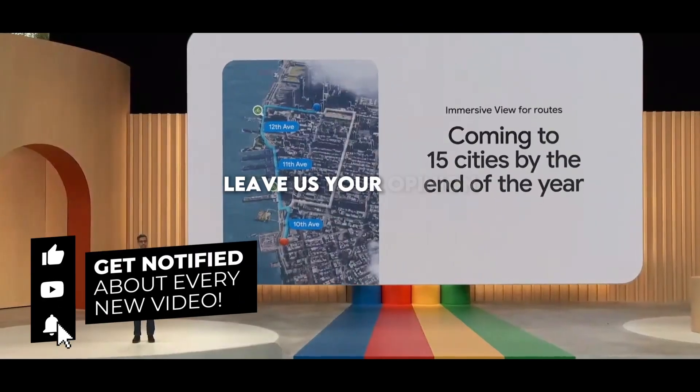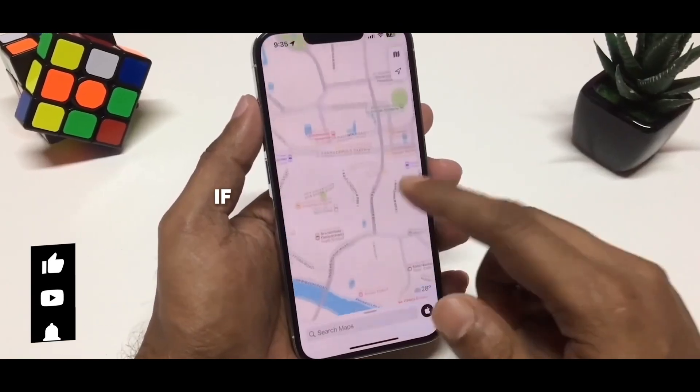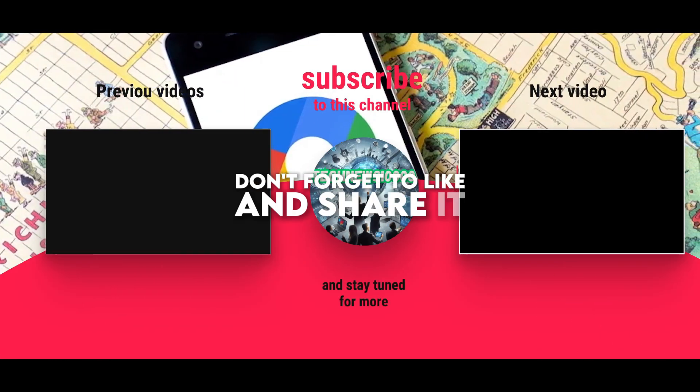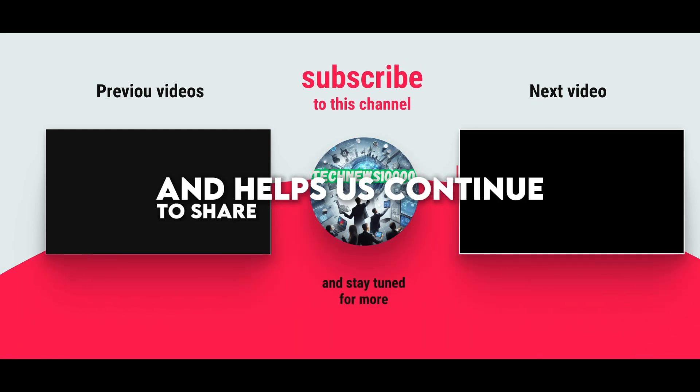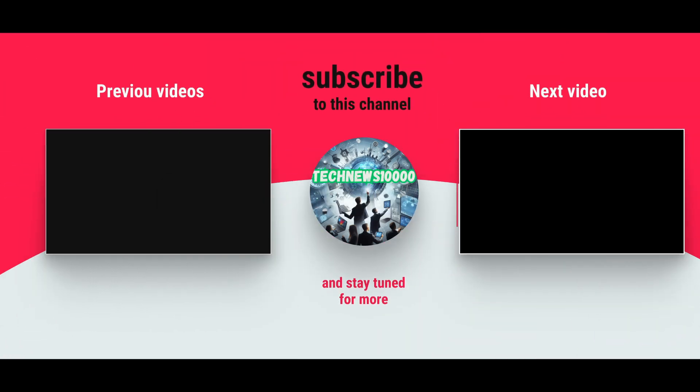Leave us your opinion in the comments. If you liked the content, don't forget to like and share it. Your support is greatly appreciated and helps us continue to share interesting information. Thank you.